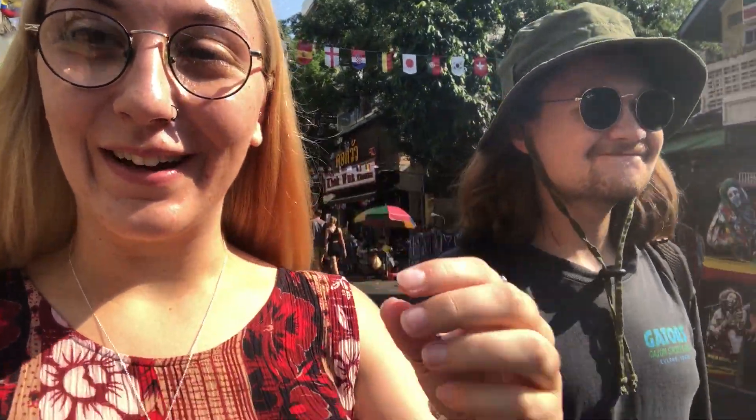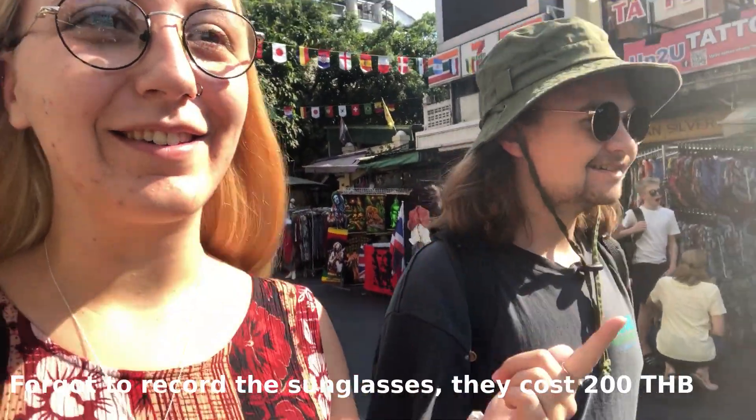What I thought was going to be a quick shop turned into a full shopping spree for Aiden — new sunglasses, a new hat, new shorts, everything. We spent 1,400 baht total on the hat, sunglasses, watch, shorts, souvenirs, and fridge magnets. Aiden also sneakily bought me a Christmas present, so I can't wait to find out what that is! Thank you for watching — remember to like, comment, and subscribe to support the channel. See you soon!